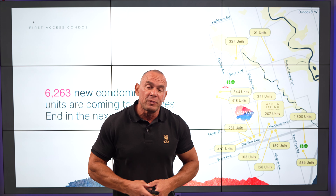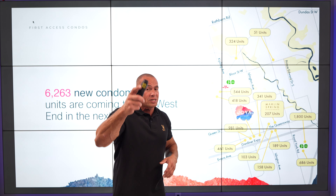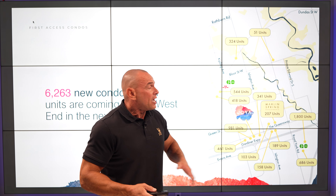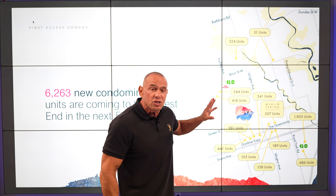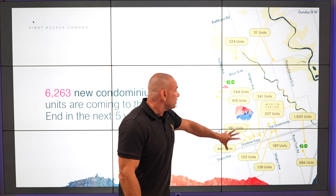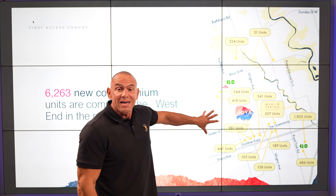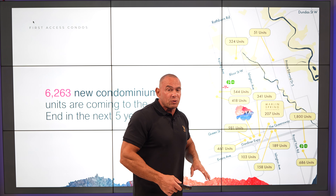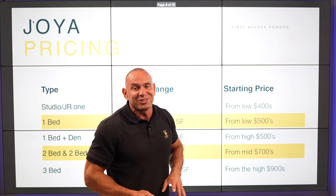The Queensway is booming, and you should invest before the boom happens. We're going to see over 6,000 units coming to the Queensway area in South Etobicoke in the next 10 years. And the more condos that are there, the higher the price per square foot, because condos are synergistic.